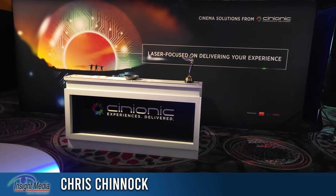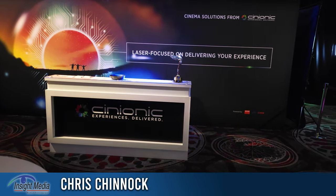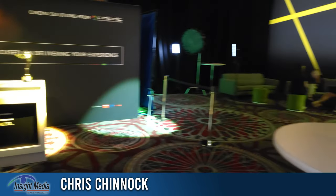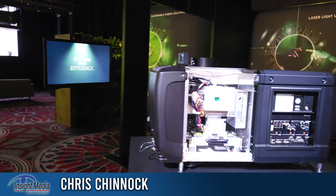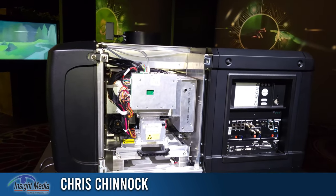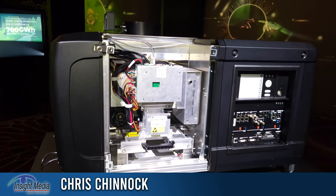Chris Chinnock for Insight Media. I'm at CinemaCon 2022 in the Cineonic booth. Cineonic is a partnership with Barco and several others to service the theatrical market. One of the products they're announcing at the show is this new integrated retrofit solution.